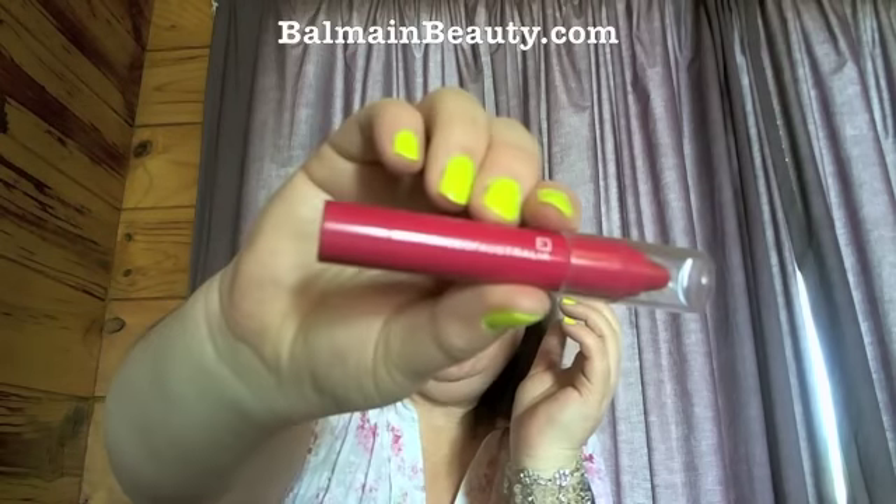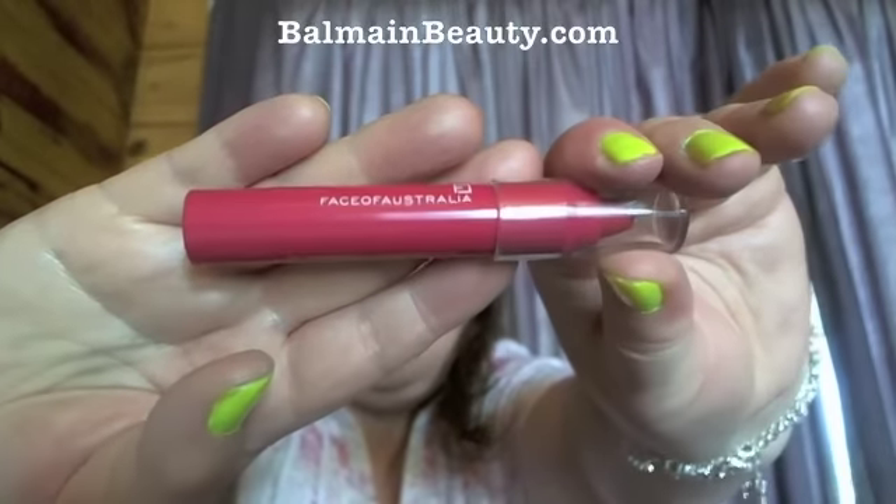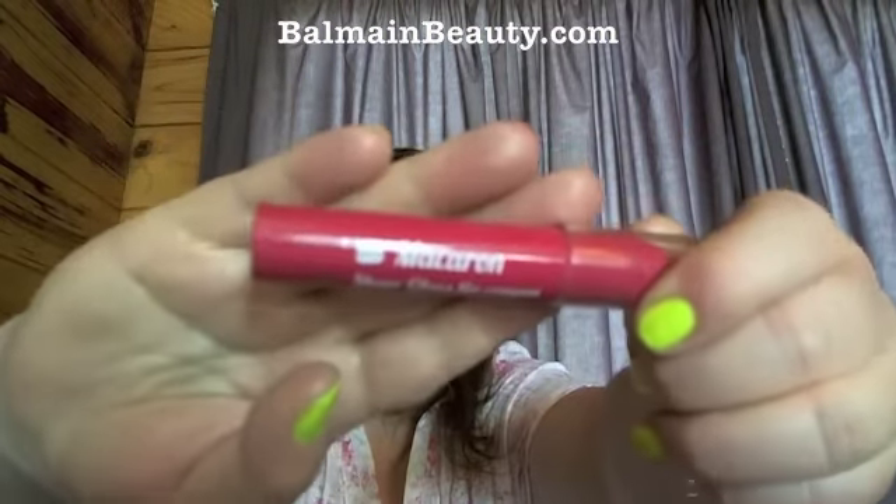On my lips today I'm wearing a new purchase from my haul last week — I'll leave the link below. This is the Face of Australia Sheer Gloss Lip Crayon in the shade Macaroon, and I'm wearing it on my lips today. I really like this color and I like cupcakes!